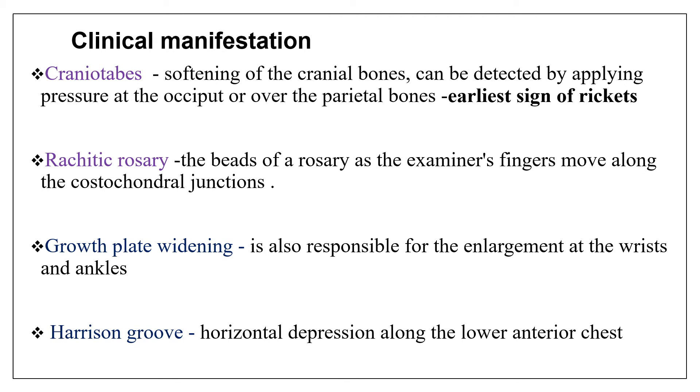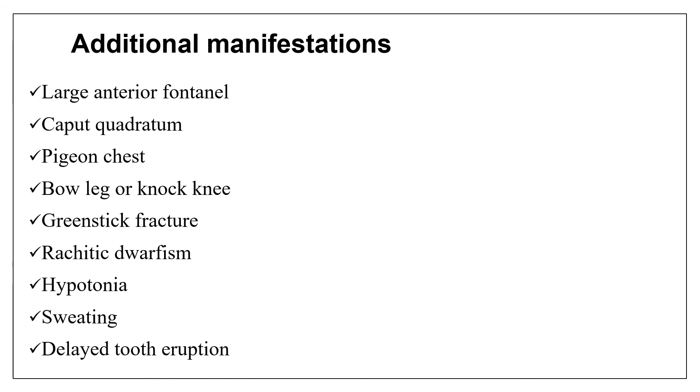A rachitic groove is a horizontal depression along the lower anterior chest. Additional manifestations include large anterior fontanelle, delayed closure of the fontanelle, caput quadratum, pigeon chest, bow leg or knock-knee, greenstick fracture, rachitic dwarfism, hypotonia, sweating, and delayed tooth eruption. Sweating is most commonly seen in children with rickets due to the bone pain present in children with vitamin D deficiency.